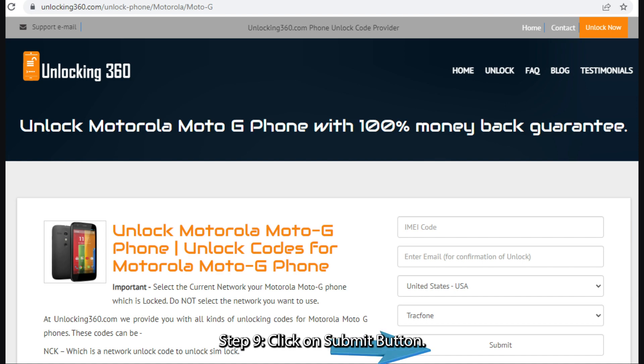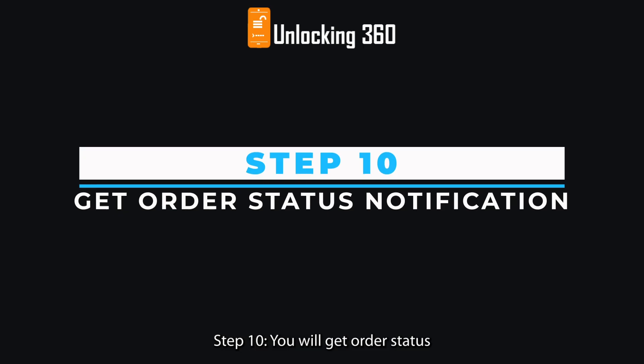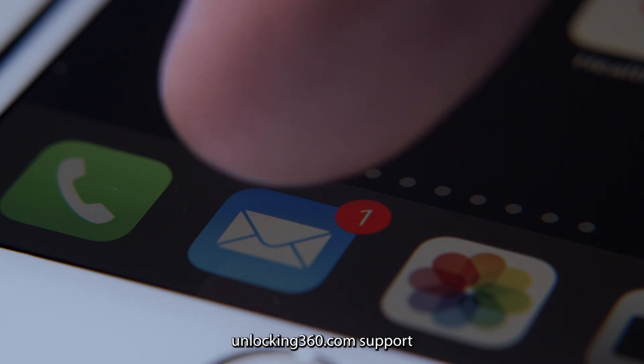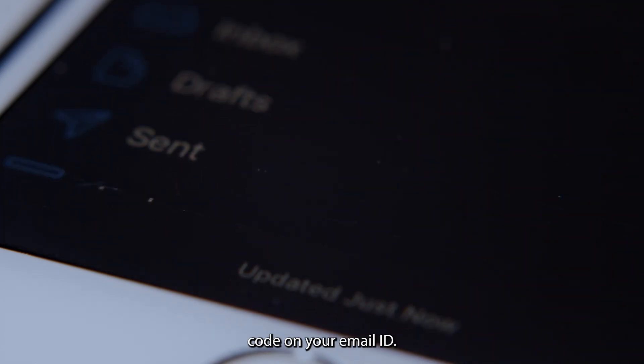Step 9: Click on the Submit button. Step 10: You will get an order status notification on your email ID. Once the code is generated, the unlocking360.com support team will send your unlock code to your email ID.